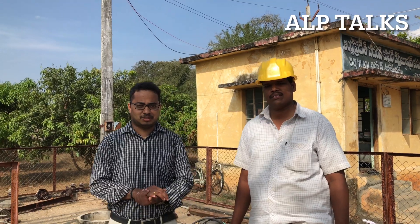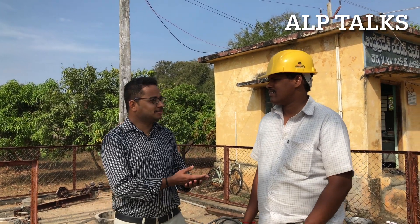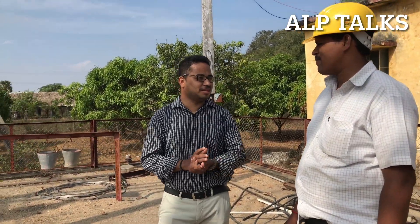We are here at Giribaba Garu's substation. He is the Substation Operator. Giribaba Garu, welcome to our channel today. You are sharing your experiences and explaining the components here. Our audience will find this video very helpful. Let's start.